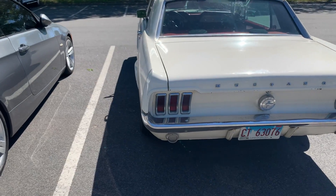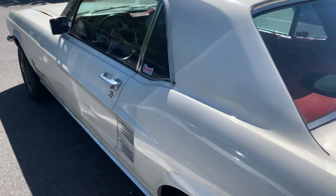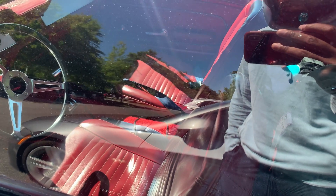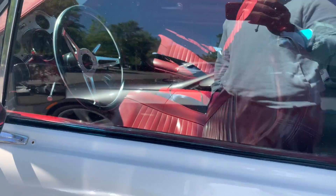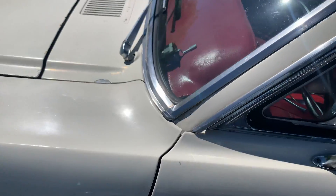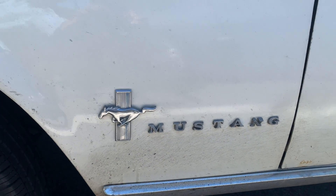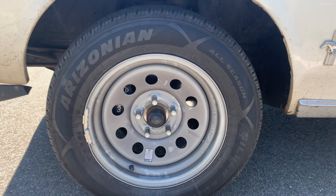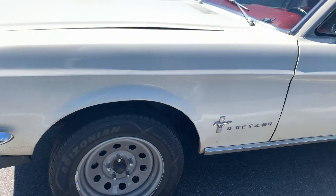It's got some beautiful red interior in it. I don't know if you guys can see that, but it looks to be original and in great shape — maybe the seats were redone at some point, but just beautiful. It's got some steelies on it, and peeking behind those steelies you can see there's a Wilwood brake caliper on it.